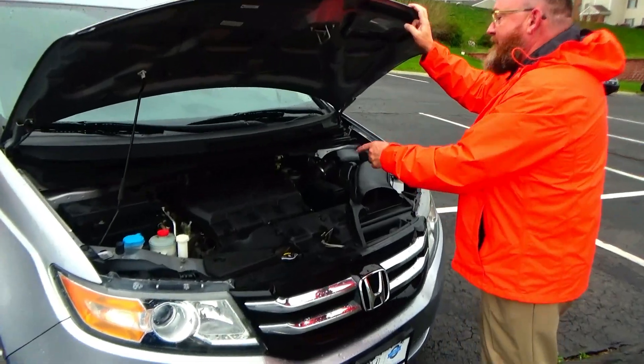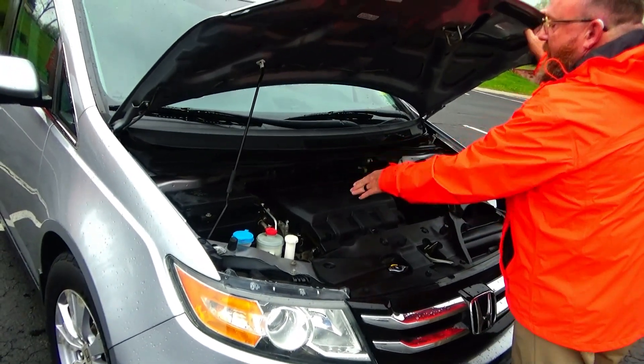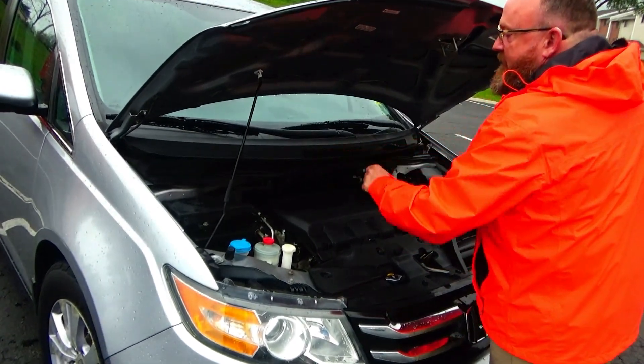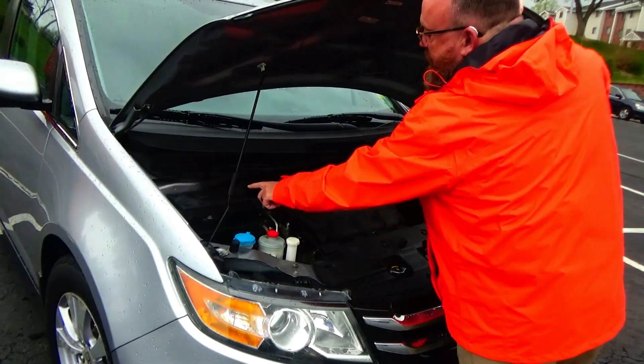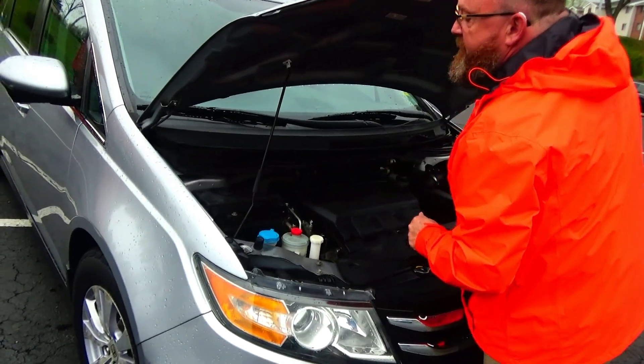Under the hood we have the 3.5-liter VTEC 6-cylinder motor with variable cylinder management — it'll shut off up to half the cylinders at cruising speeds to help save on fuel. The Odyssey is front-wheel drive with a conveniently located fuse box. Looks like the timing belt was replaced at 107,000 miles.